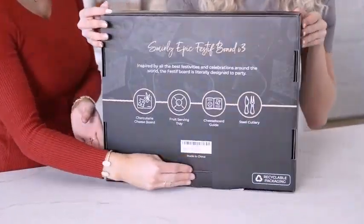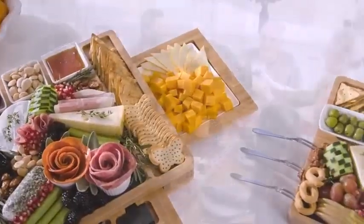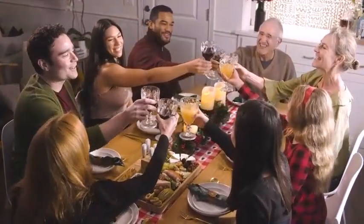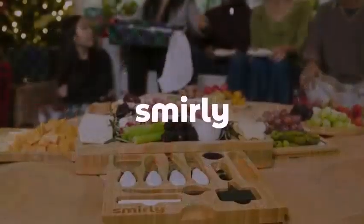What is charcuterie? Charcuterie refers to the culinary art of preparing various meat products like sausages, bacon, salmon, ham, pâté, and ballotine. It is a combination of cured meats and meat products.